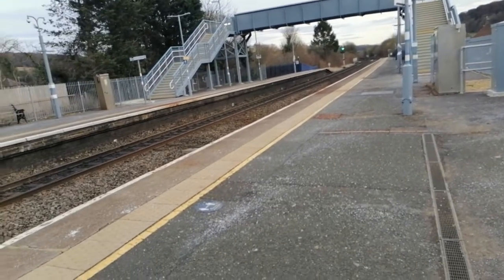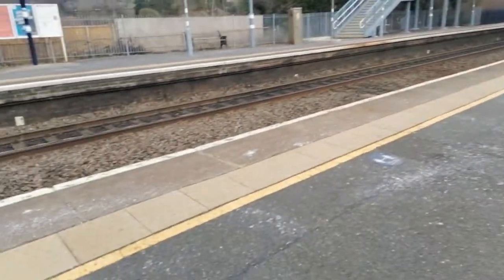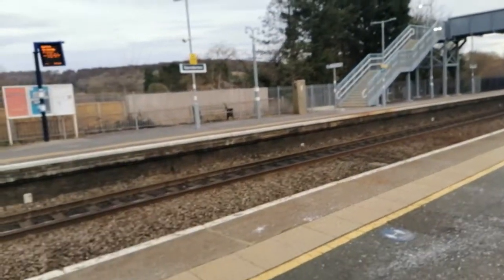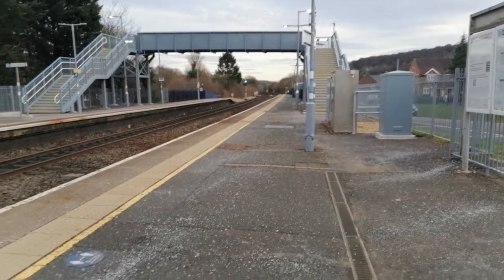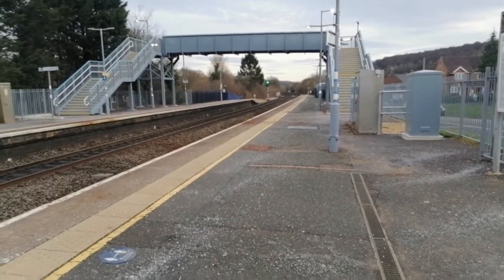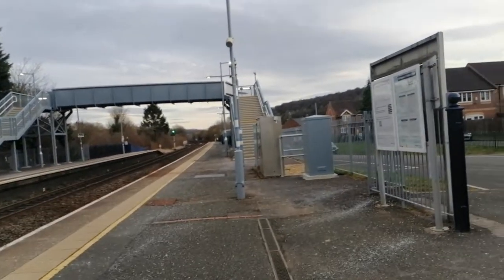Hello everybody and welcome back to another video, it's IH here. Today we are on the Chiltern Main Line here at Saunderton. We're going to be observing services from Chiltern Railways and with any luck a bit of freight as well.